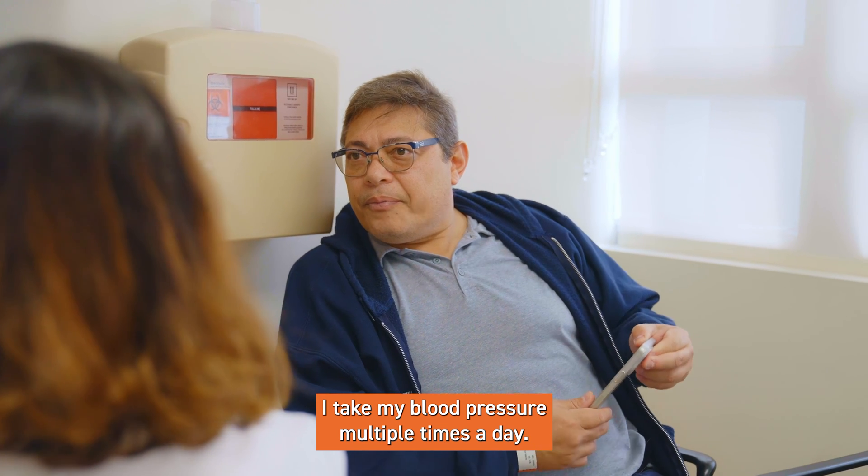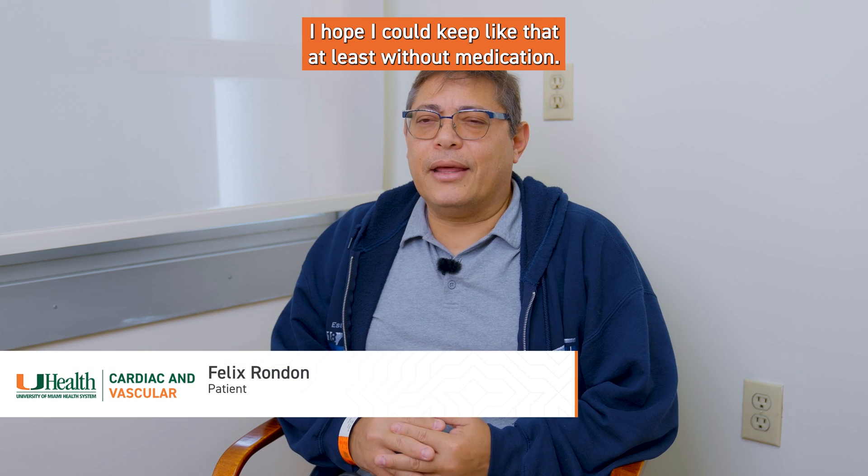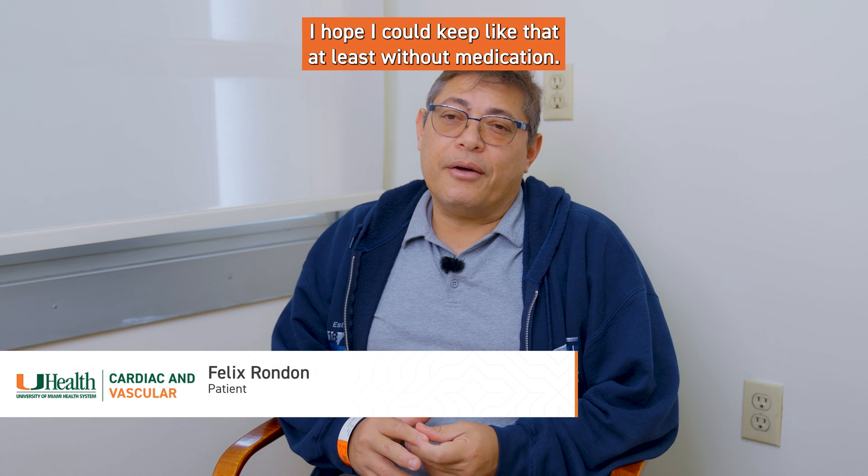I take my blood pressure multiple times a day. It is much lower than what it's been. I hope I can keep it like that, at least without medication.